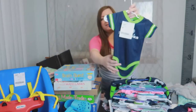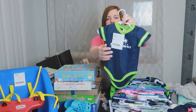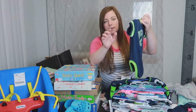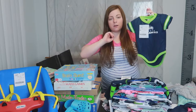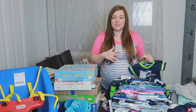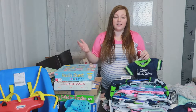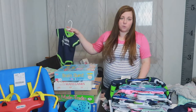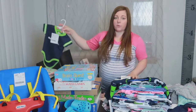The first item we got is this three to six month Seahawks onesie and this is the only thing we got for River. He's a month and a half now. This was $3 and we don't need any clothes for him, honestly, at least up through six month size — he's still in newborn clothing right now. The next sale is in two months so we're going to save his shopping for that sale.